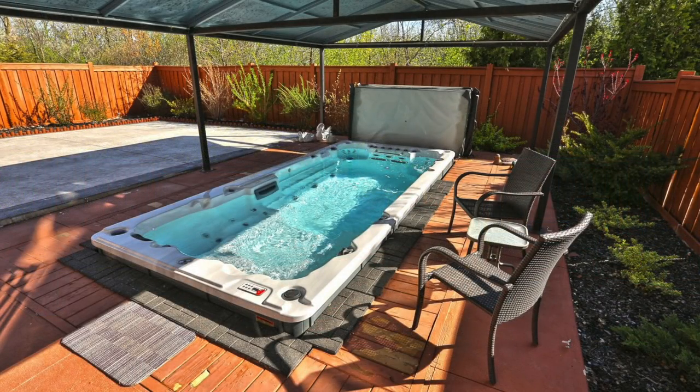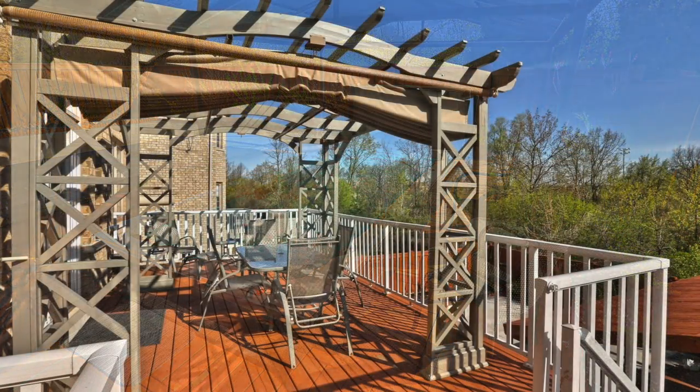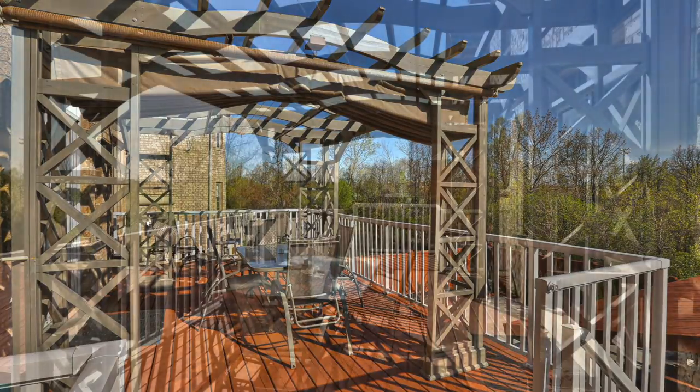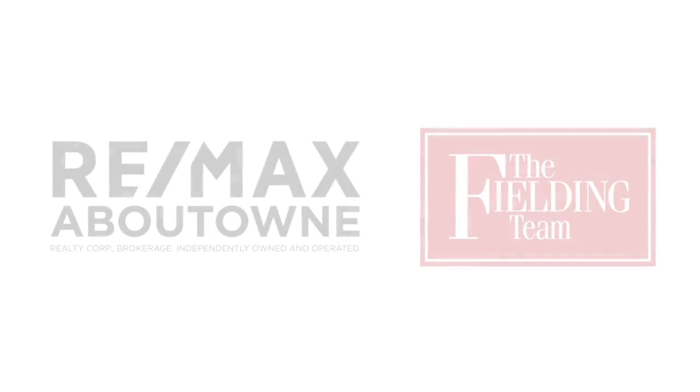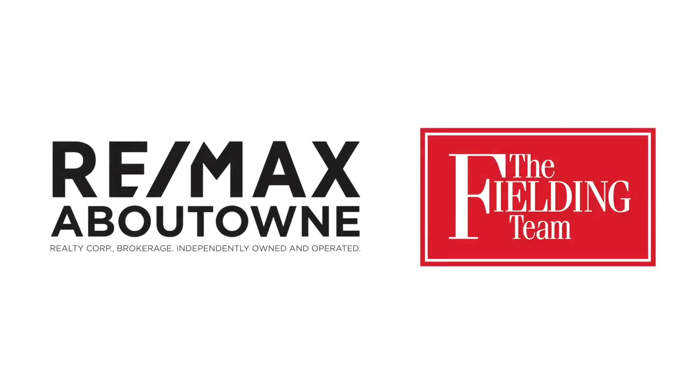This dream home is close to fine schools, parks, shopping, as well as recreational and community facilities, with the Bronte GO station and access to the QEW and Highway 407 just short drives away.